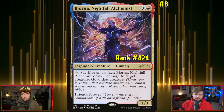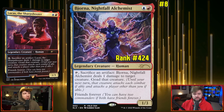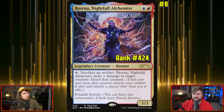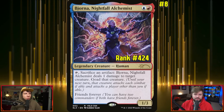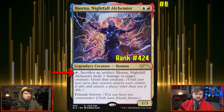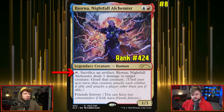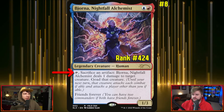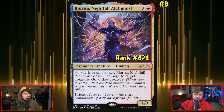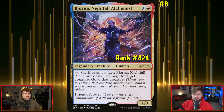Next up we have Bjorna, also known as Lucas, with the Friends Forever ability so you can pair it with other cards from Stranger Things — this is the Universes Within version. For one red and one blue you get a 1/3 with a really fun ability: sacrifice an artifact, Bjorna Nightfall Alchemist deals one damage to target creature and you goad that creature. Until your next turn, that creature attacks each combat if able, and attacks a player other than you if able. So you need artifacts to sacrifice to make that happen.